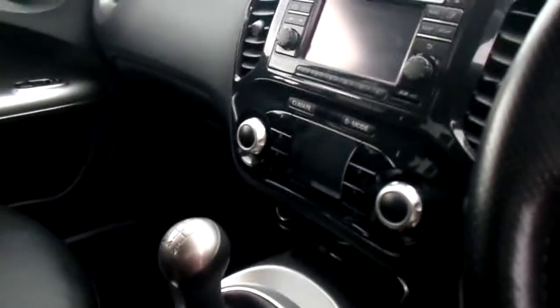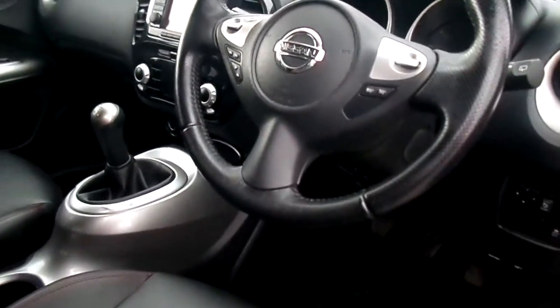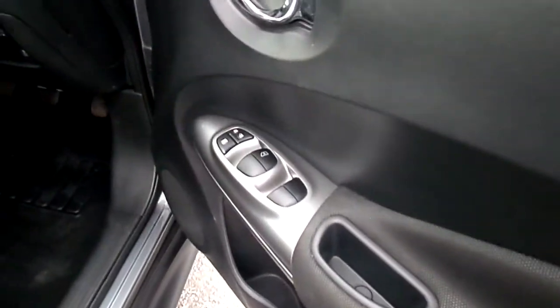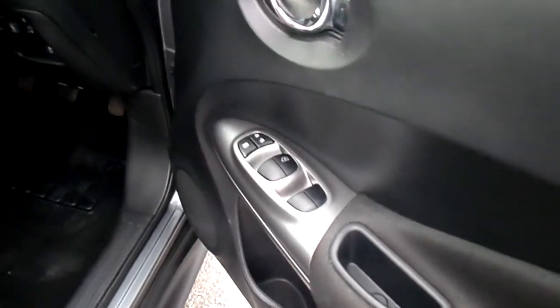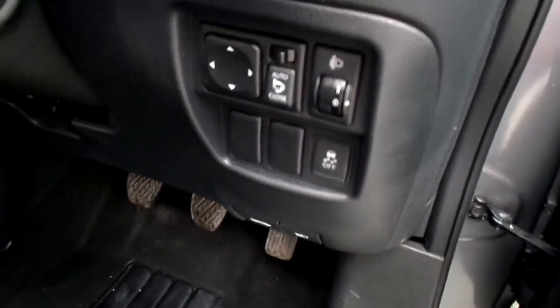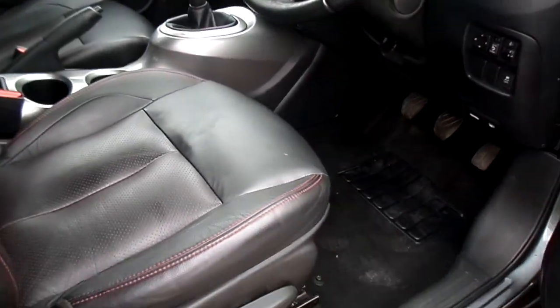It's got a reversing camera, automatic lights, cruise control, mobile phone Bluetooth, and hands-free. Front and rear electric windows, electric folding mirrors at the touch of a button, rain-sensitive windscreen wipers, and a driver's height adjuster.